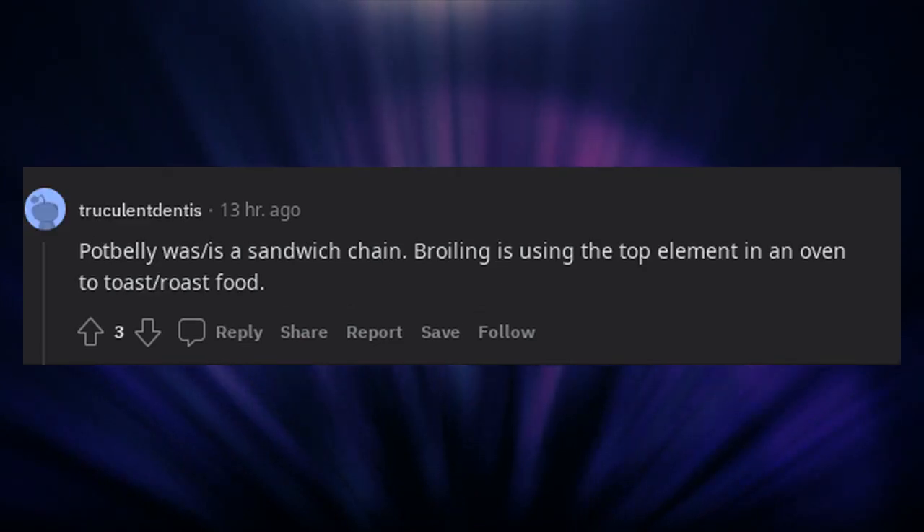Potbelly is a sandwich chain. Broiling is using the top element in an oven to toast or roast food. Quality bread, mustard.